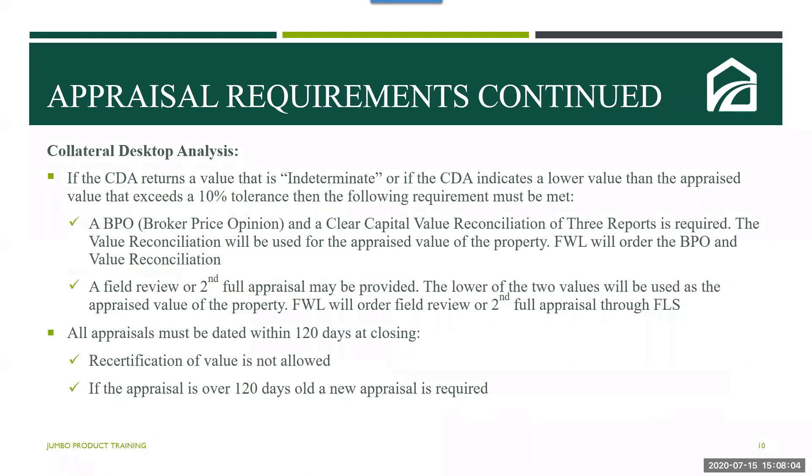Fairway Wholesale will obtain a CDA with accompanying MLS sheet to support the value. If the CDA returns an indeterminate value, or if the CDA indicates a lower value than the appraised value that exceeds a 10% tolerance, the following requirements will apply: a BPO and a Clear Capital value reconciliation of three reports is required; the value reconciliation will be used for the appraised value of the property; the wholesale area will order the BPO and value reconciliation. A field review or second full appraisal may be provided, and the lower of the two values will be used. The wholesale area will order the field review or second appraisal through FLS. All appraisals must be dated within 120 days of closing, and recertification of values will not be allowed. If the appraisal is over 120 days, a new appraisal will be required.